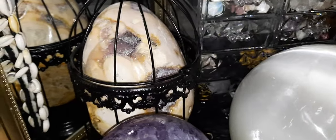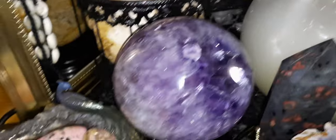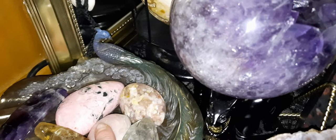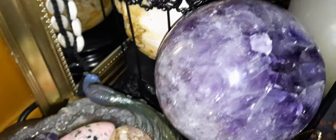I have my pink amethyst egg there and a lot of my go-to's here. There's two anhydrose, pink opal, amethyst, flower agate, and rhodonite.